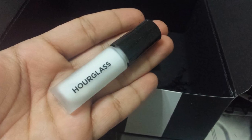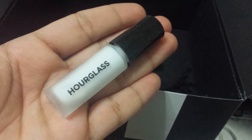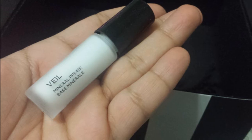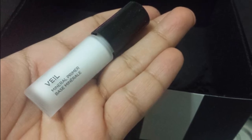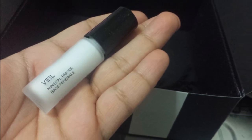The Hourglass Mineral Veil — I already own one and it's perfect for summertime. It takes care of the oil on your face, keeps your foundation in place, and it looks really natural, so it's perfect for summer.